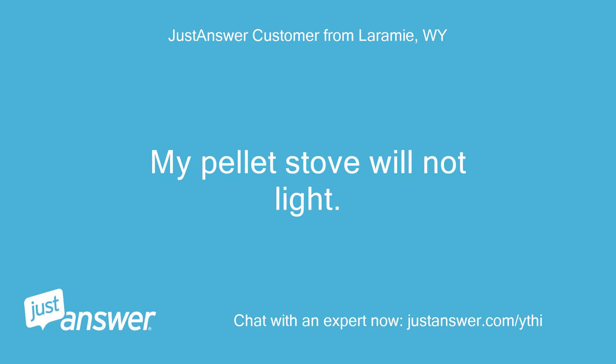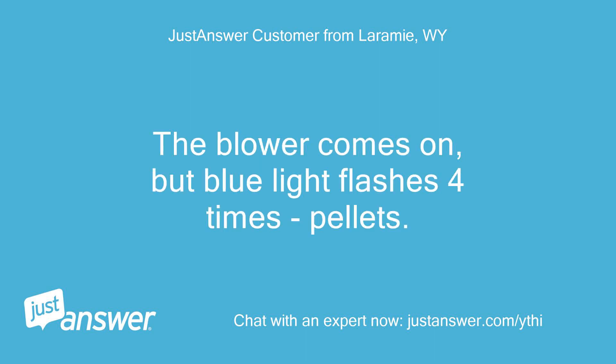My pellet stove will not light. The blower comes on, but the blue light flashes 4 times, then pellets.